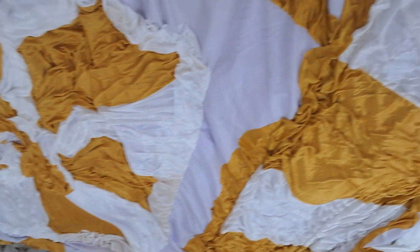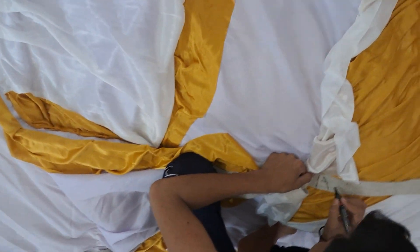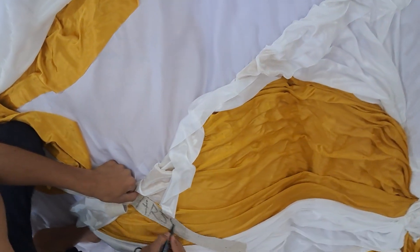Nearly 98 to 99 percent, no complaints are entertained that any stitching was not done.